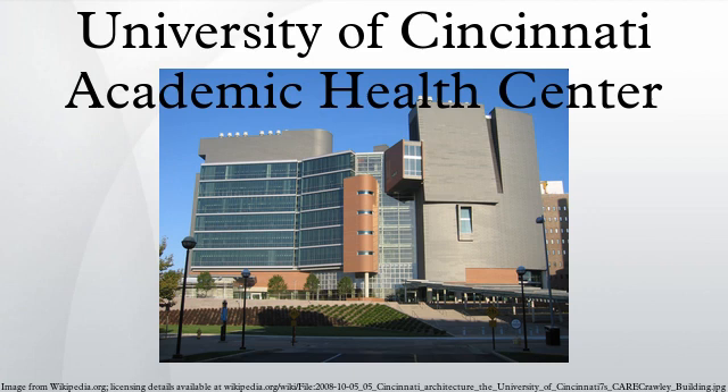Doctoral programs include Communication Sciences and Disorders, Audiology, and Physical Therapy. Master's programs include Communication Sciences and Disorders, Speech-Language Pathology, Genetic Counseling, Health Administration, Nutrition Sciences, and Transfusion and Transplantation Services.